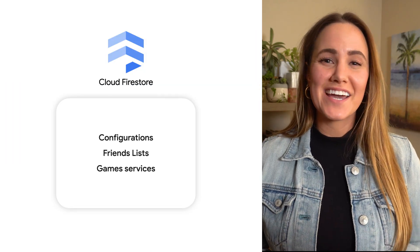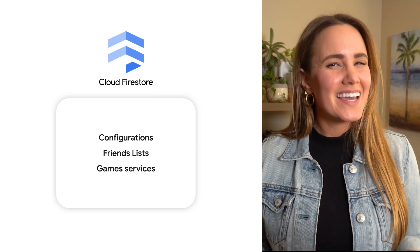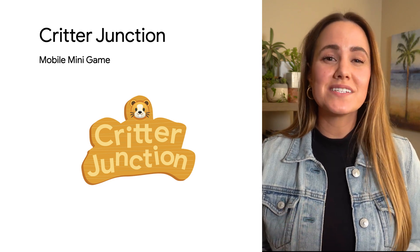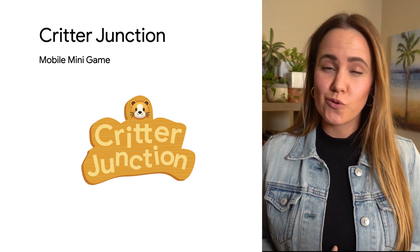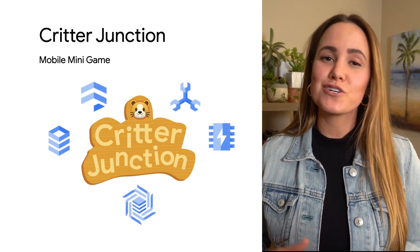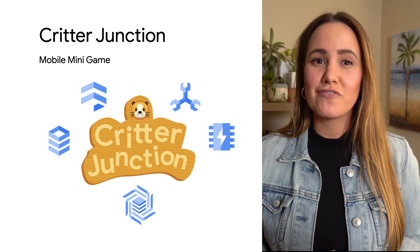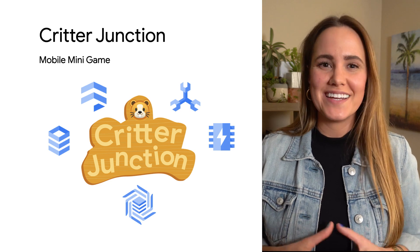While Firestore might be great to handle things like configurations, friends lists, and game services, it's a novice when it comes to big data. For Critter Junction's analytics team, that's a big deal — they need a separate database system for their needs. But that's something we'll talk about in the next episode, when we dive deeper into their full architecture and explore Spanner, Bigtable, and Memorystore as well. Even though we've only scratched the surface, Critter Junction already has a solid starting point with Firestore for their minigame and is ready to start designing a larger system.